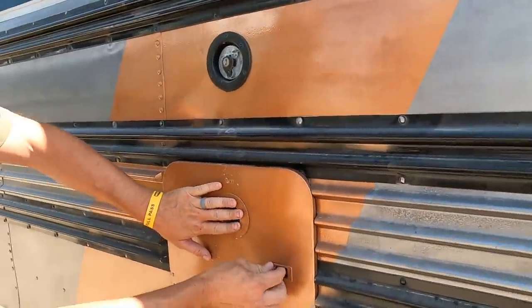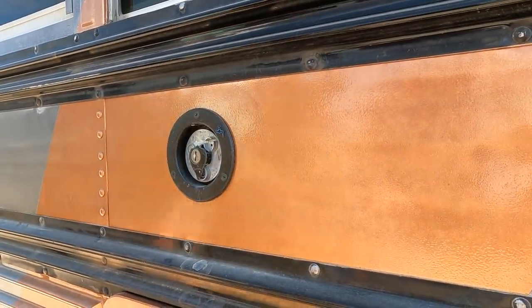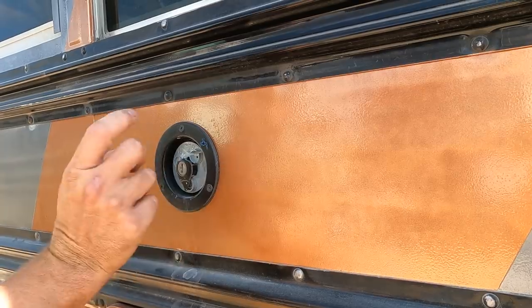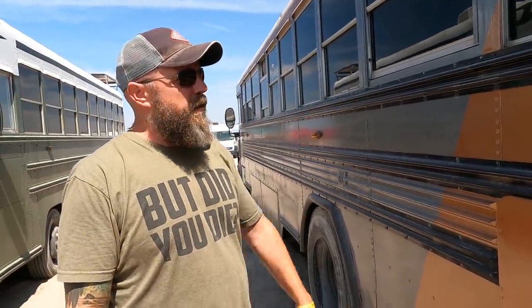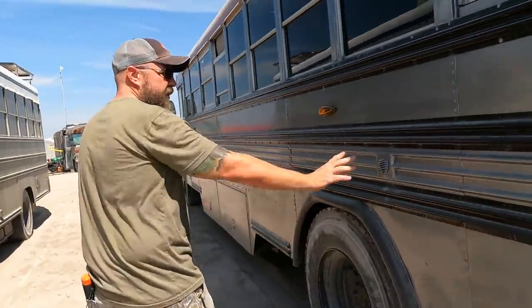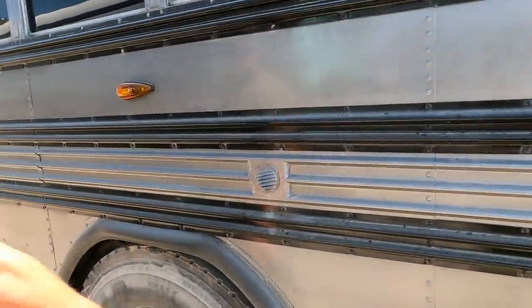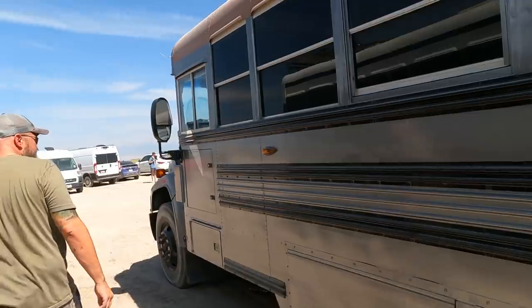Here's our fresh water fill — I backed over my cap so I had to get another one. It's just a gravity fill. I know a lot of people hook up to city pressure, but I didn't see us using it that way. The vent is right there as well.